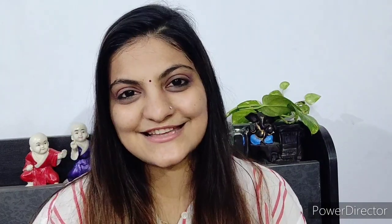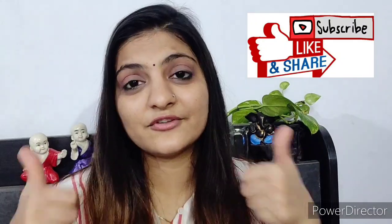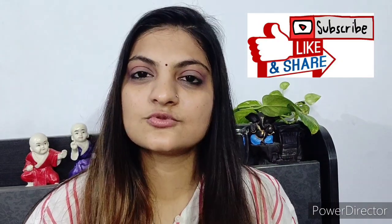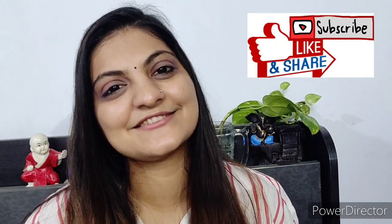So guys, that's it for this video. I hope you liked it. If you did, please make sure to like this video and tell me what kind of videos you'd like to see. Also, follow me on Instagram. Until then, bye-bye, stay safe, and see you in my next video.